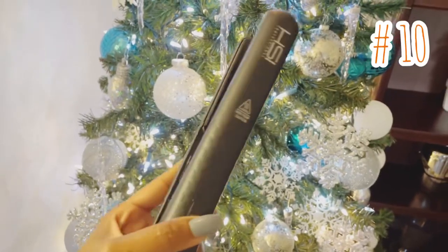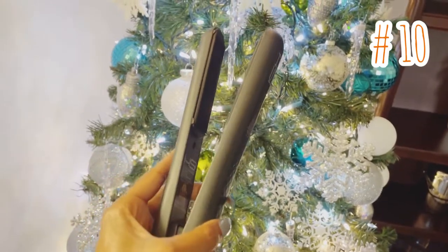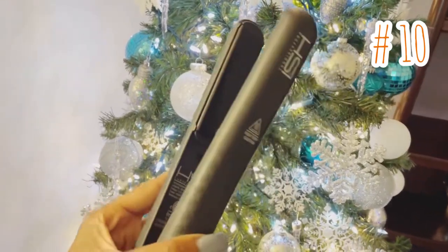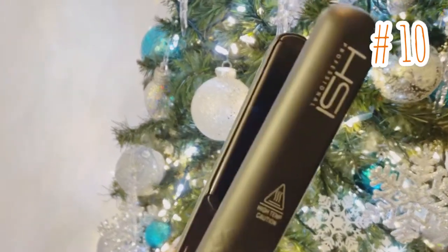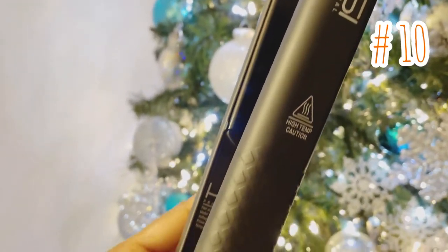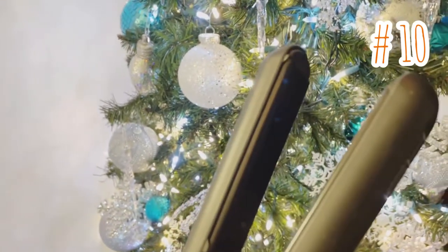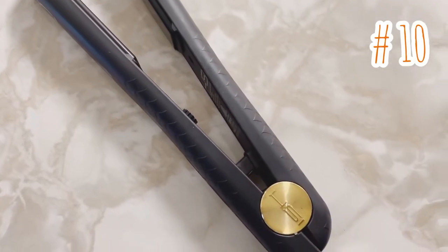Up next is item number 10. Whether you're trying to straighten, flip, or curl your hair, even if your hair is frizzy or even the most coarse, it quickly flattens, flips, and curls your hair with minimal effort. With adjustable heat settings, it'll give your hair a silky and shiny finish.